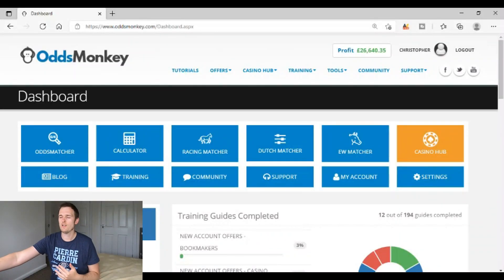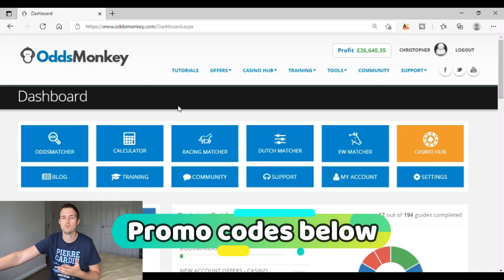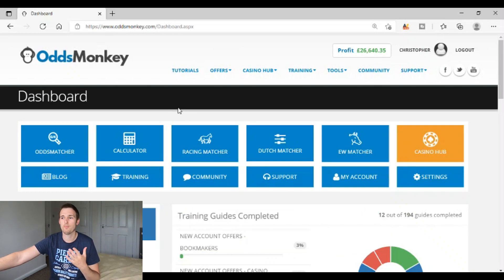Getting on the laptop then — step one is that you need match betting software. The one I use, as regular subscribers to the channel know, is OddsMonkey. Be sure to check out the promo codes down in the description for twelve days for a pound, so you can jump into the premium version of OddsMonkey for one pound. You need this software because it gives you all the tools required to do match betting, and without these tools it's really difficult to make good progress.